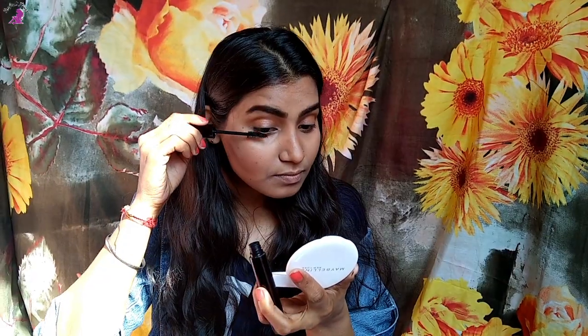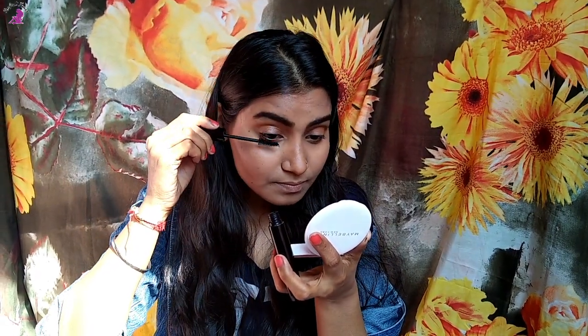Now I'm using rose water and spraying it on my face to set the makeup. It sets our makeup and gives a very natural and subtle look — let it air dry on your skin. Moving on to mascara, I'm using the Mac One by One mascara.